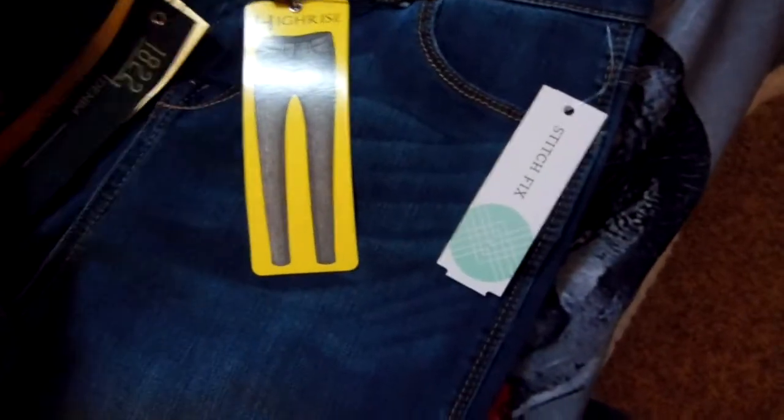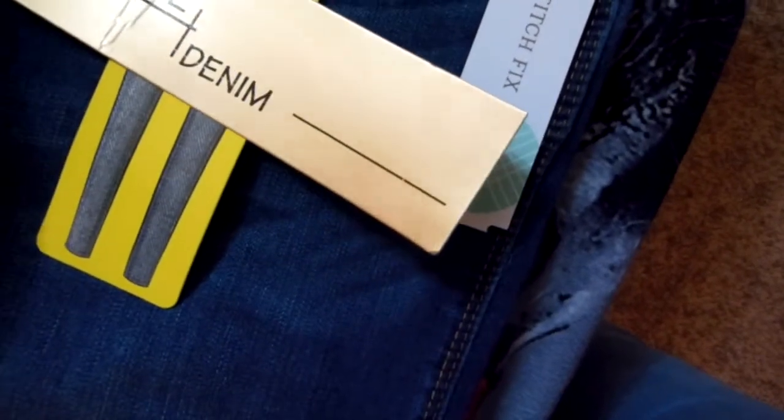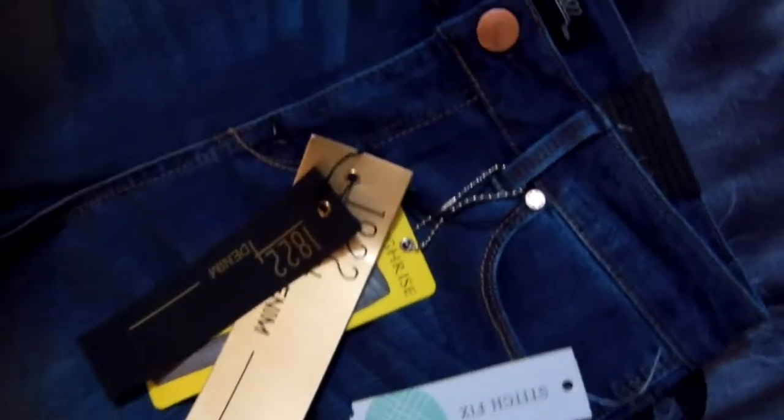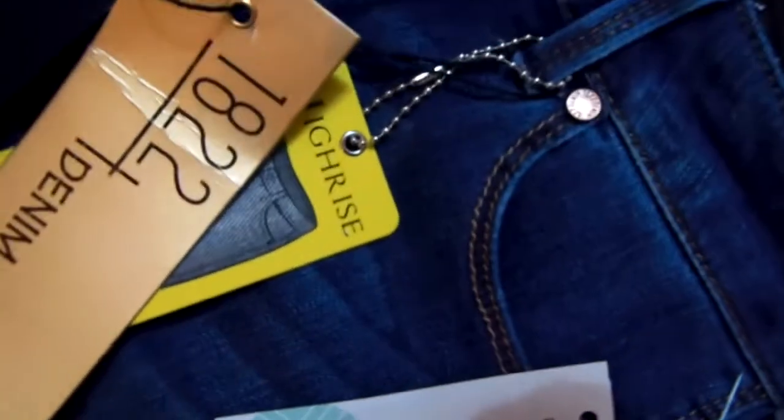So it looks like we have some jeans — these are pretty cute. They're high-rise and have the brand logo on them. They're from 1822 Denim. Everything they've sent me seems pretty new. I'm not sure if these are clothes that other customers have tried on and sent back, but they look new.